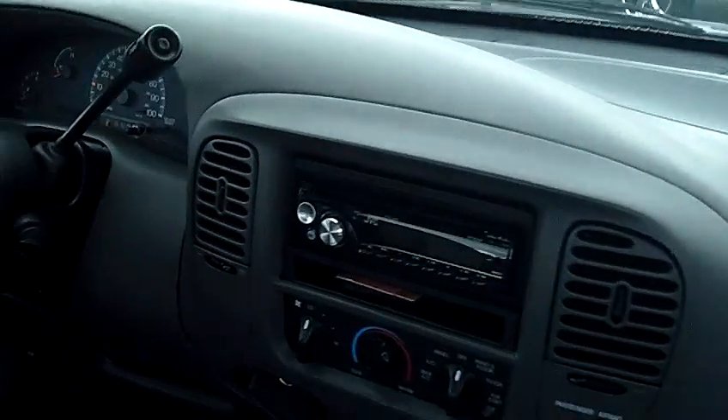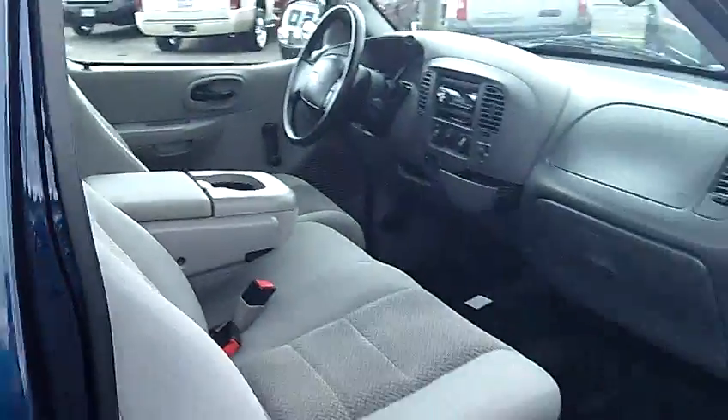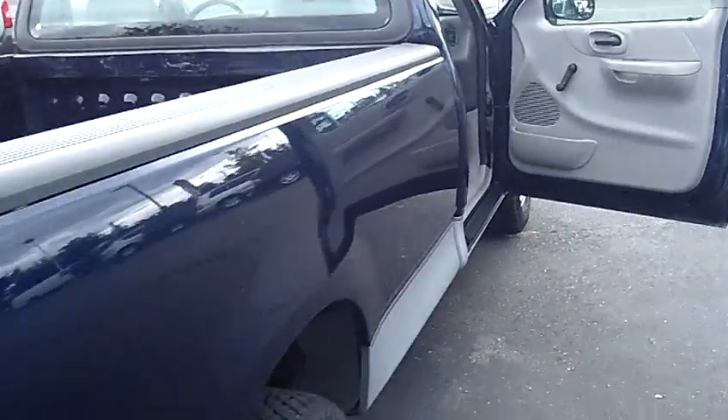As you can see, it's got the bench seating across the front. It does have air conditioning. It is the long bed, and it is equipped with the factory tow hitch as well.